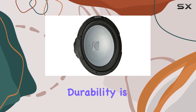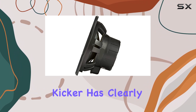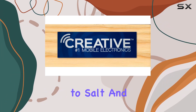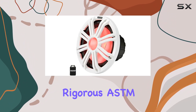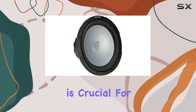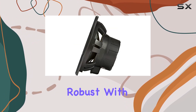Durability is a key factor in marine audio equipment, and Kicker has clearly made this a priority. The subwoofer's weatherproof capabilities are impressive — it's real-world tested for resistance to salt, fog, and UV exposure, meeting or even exceeding rigorous ASTM standards. This means you won't have to worry about the elements damaging your equipment, which is crucial for any marine audio investment.